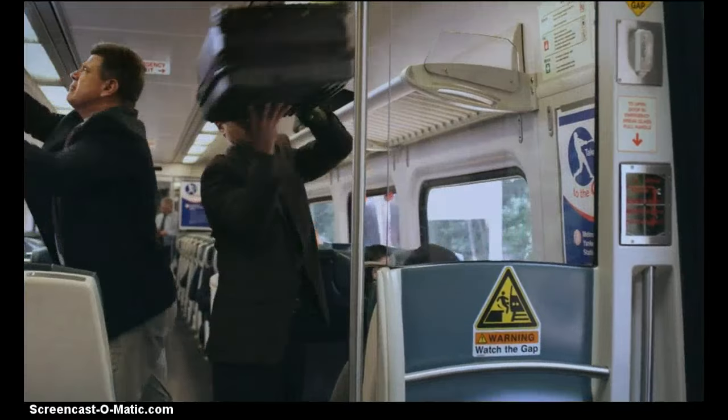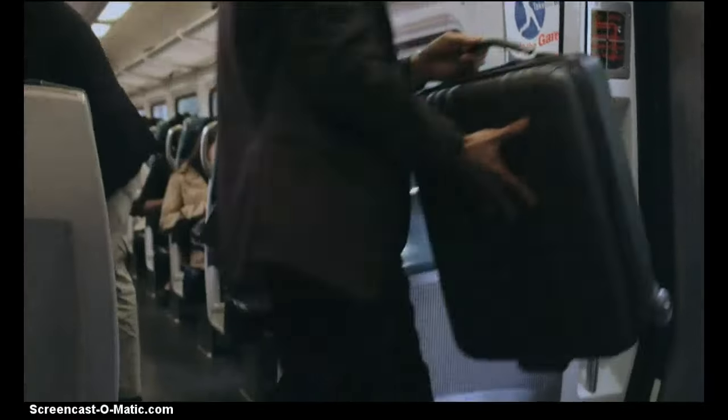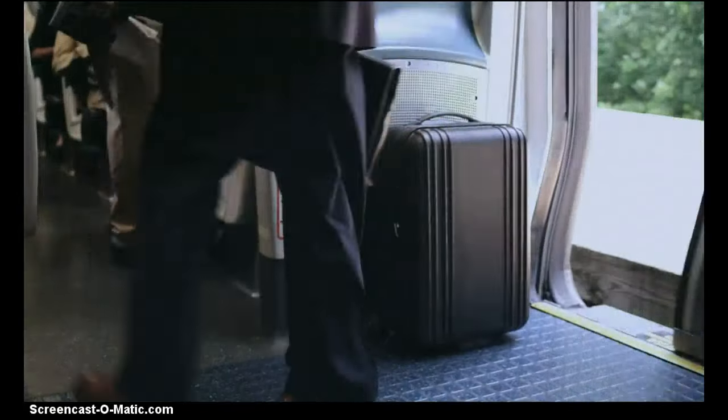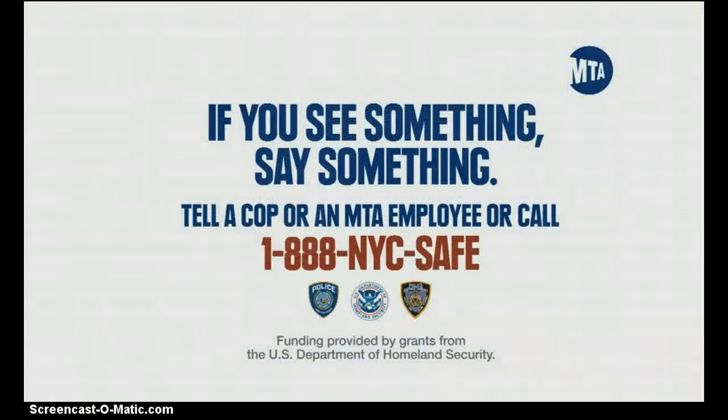The next station is present. Don't assume it was left by accident. If you see something, say something.